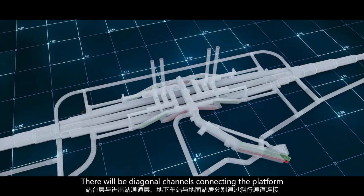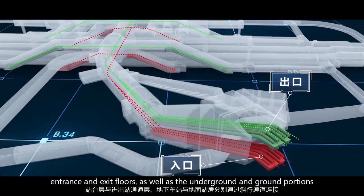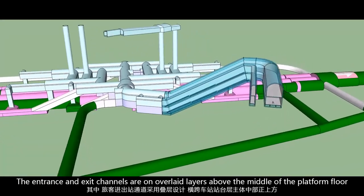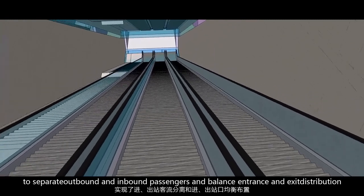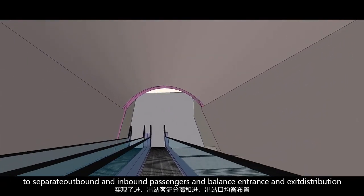There will be diagonal channels connecting the platform, entrance and exit floors, as well as the underground and ground portions. The entrance and exit channels are on overlaid layers above the middle of the platform floor to separate outbound and inbound passengers and balance entrance and exit distribution.